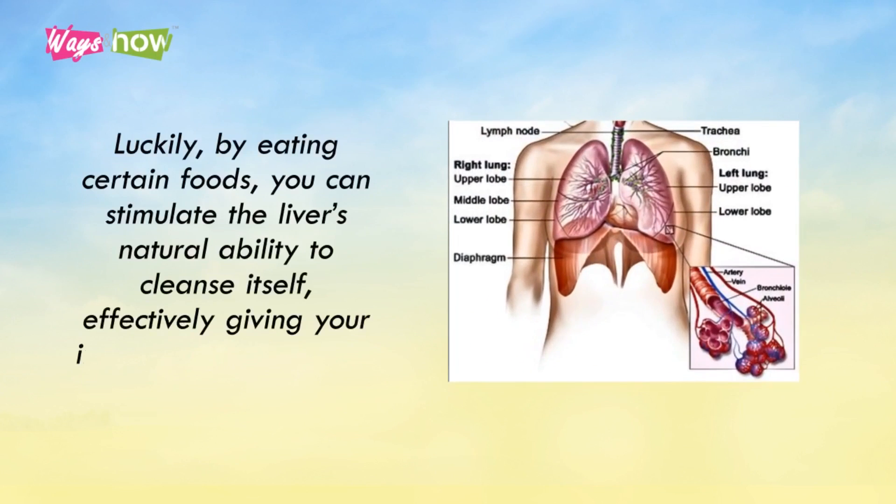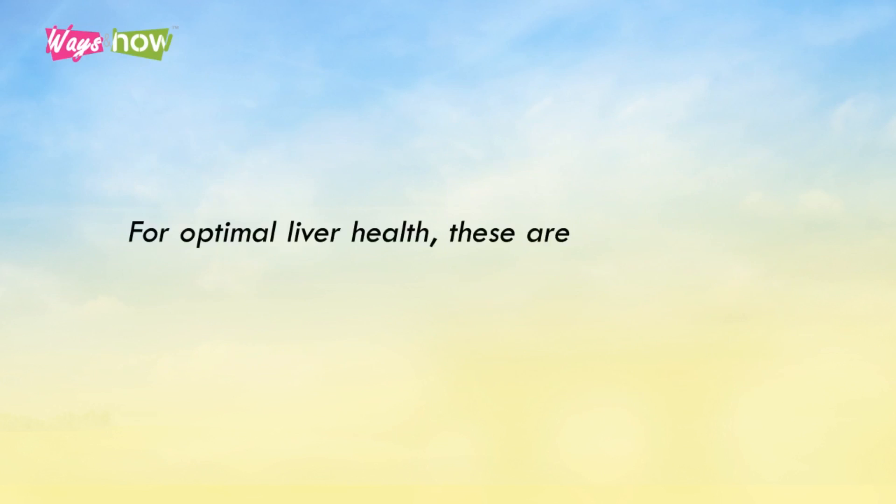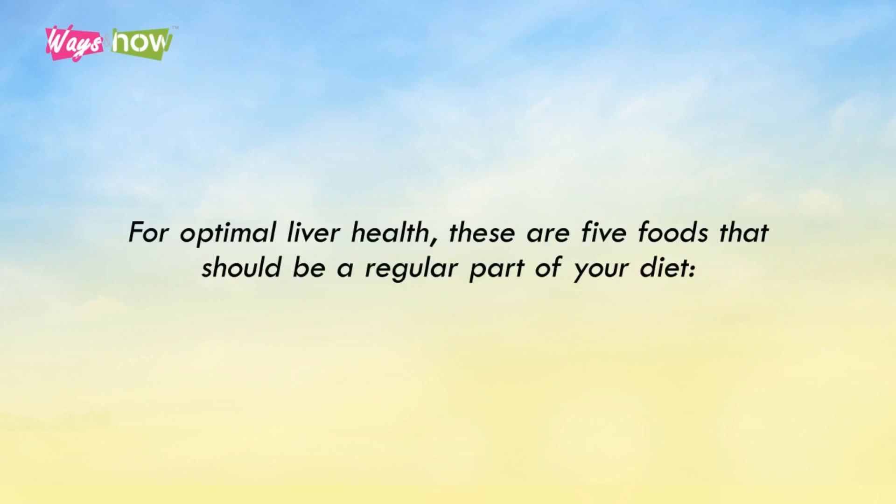Luckily, by eating certain foods, you can stimulate the liver's natural ability to cleanse itself, effectively giving your internal system a reset. For optimal liver health, these are 5 foods that should be a regular part of your diet.